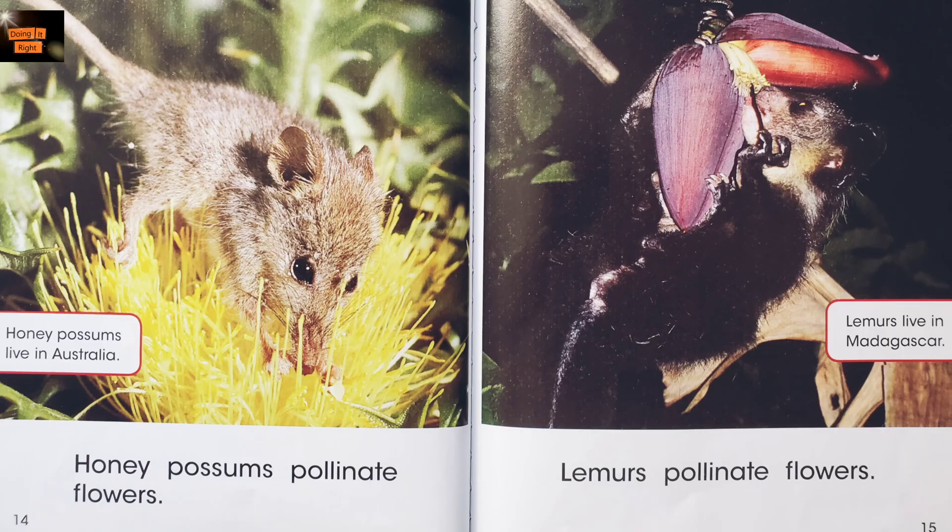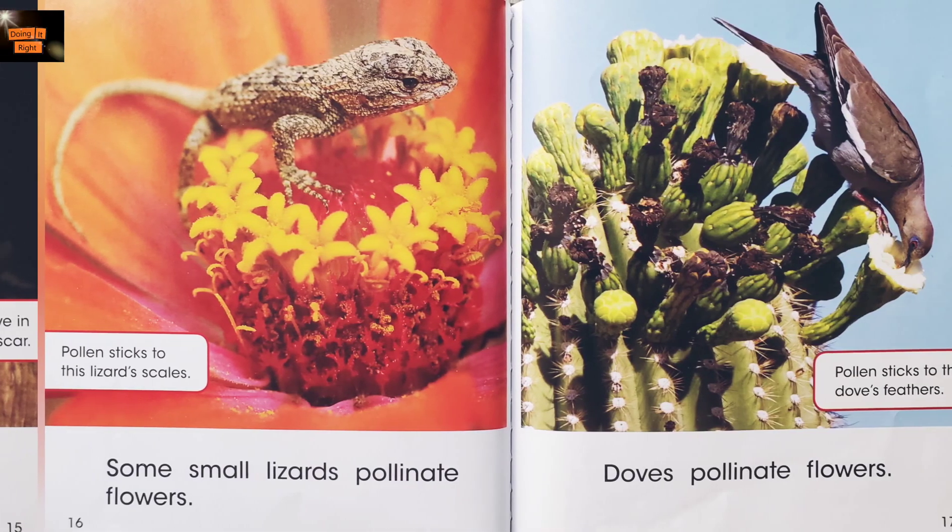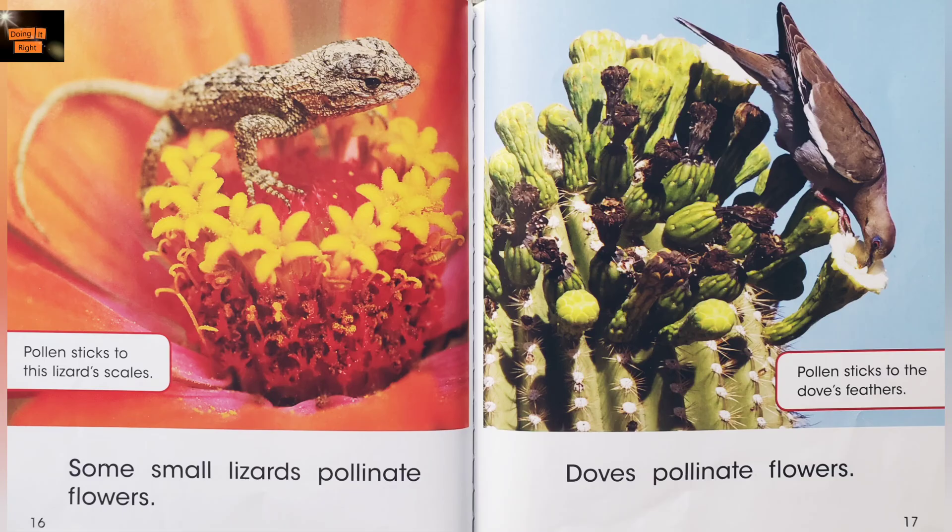Lemurs pollinate flowers. Lemurs live in Madagascar. Some small lizards pollinate flowers. Pollen sticks to the lizard's scales. Doves pollinate flowers. Pollen sticks to the dove's feathers.